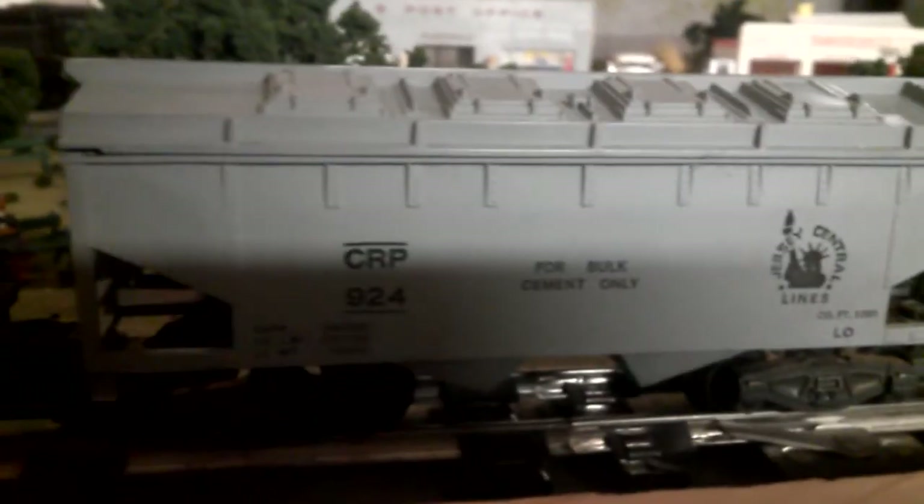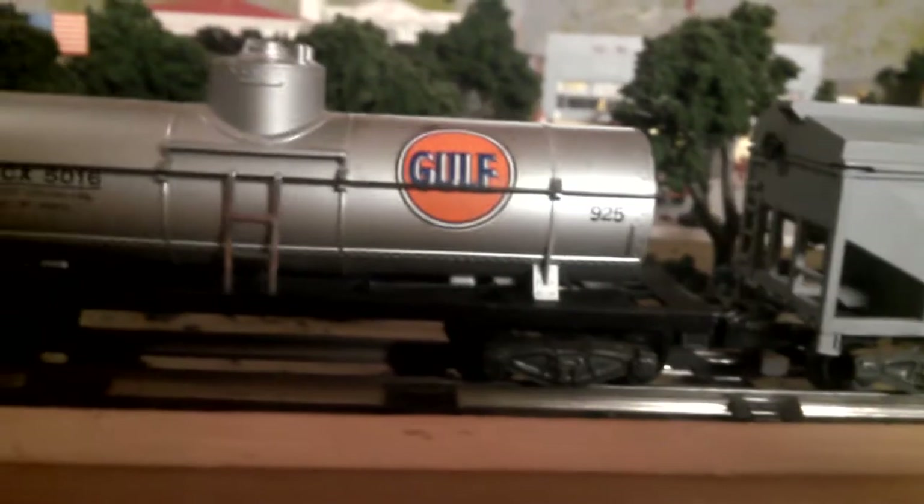Got the 924 and the 925 Gulf Tank Car. All three of these cars I picked up for under $40, all led by the 290, which I plan on painting to look like the 296.